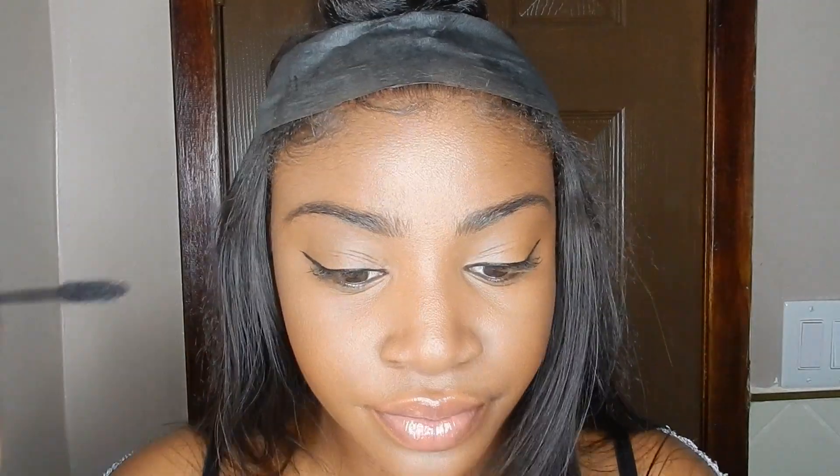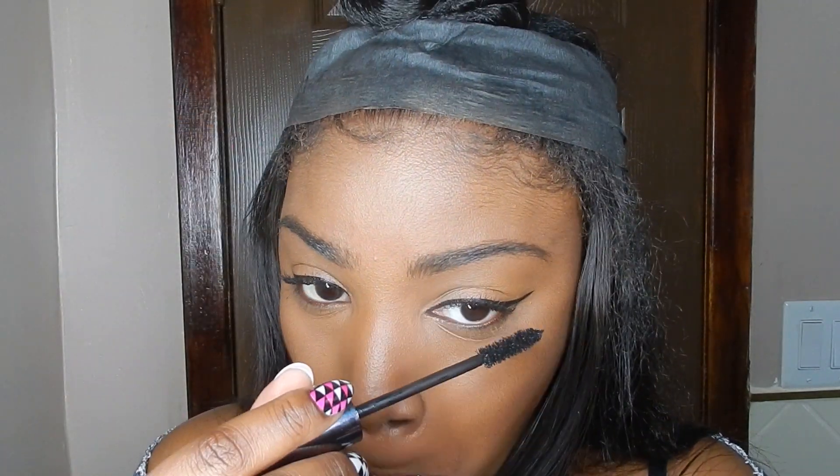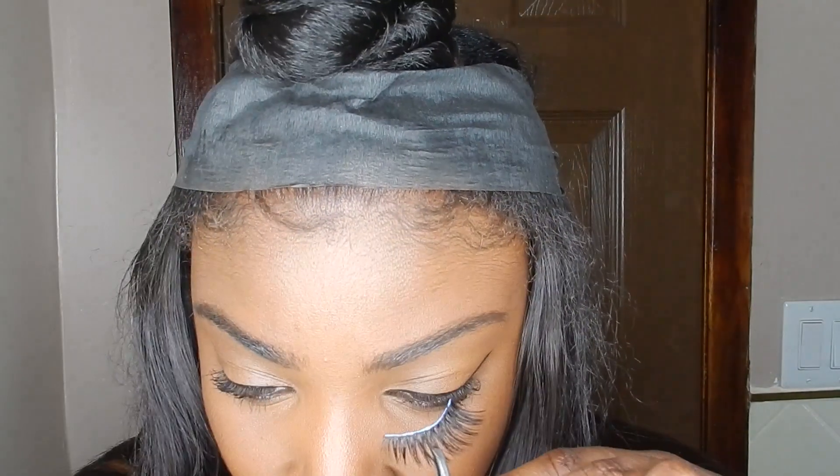Now I'm going in with my Perversion mascara by Urban Decay, but of course you can use your favorite mascara. You can literally stop at this part of the tutorial and just wear mascara for the day, especially if you're running short on time. But me being extra, I'll spare the additional two minutes to put on lashes.